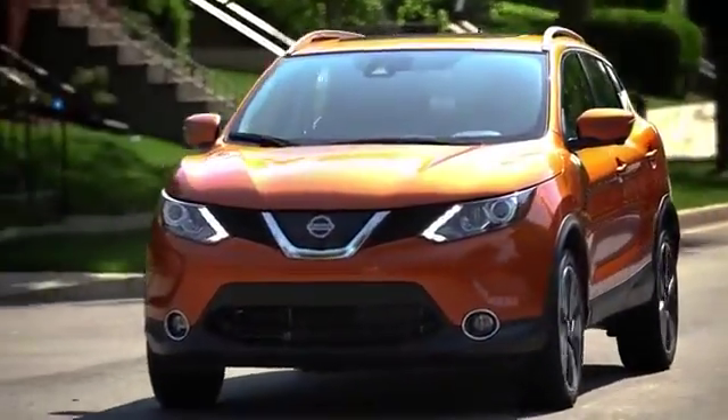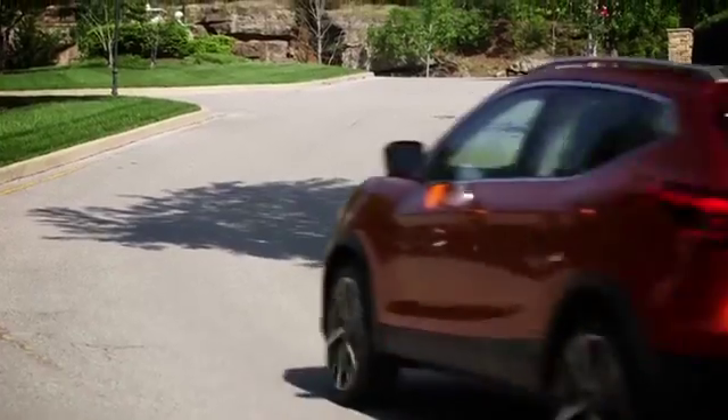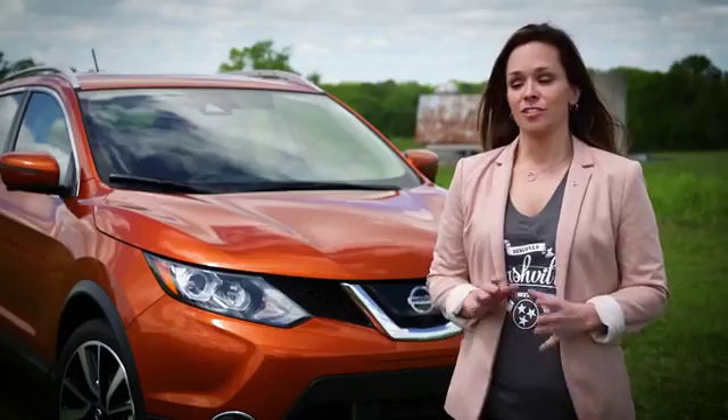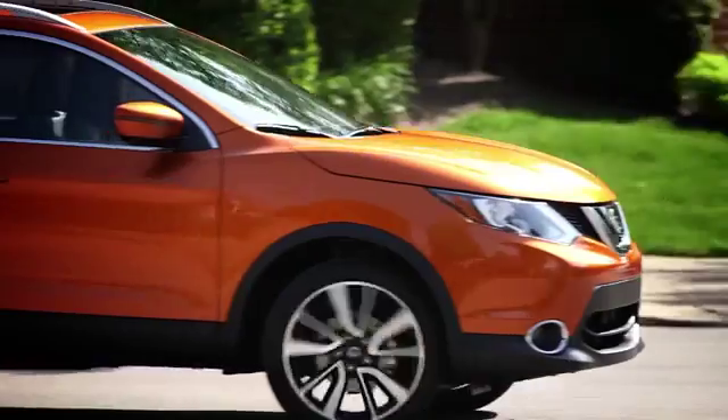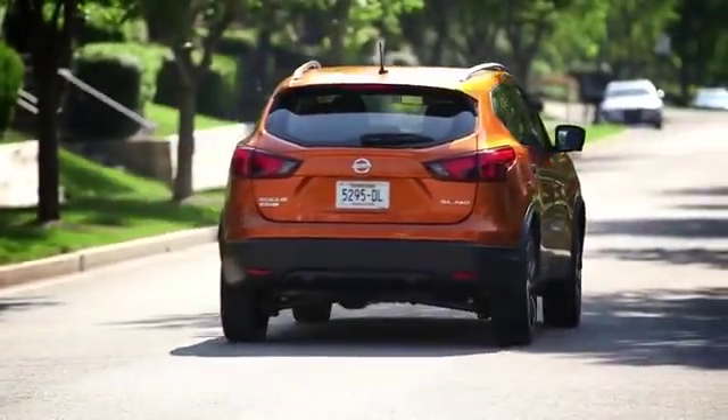Nissan Rogue Sport is exactly as you'd expect from a Nissan Rogue. It has all the same safety features with our Safety Shield technologies, just in a more compact size for a good urban environment. It's fun to drive, easy to maneuver, and gets into those quick little compact spots that you'd expect — parallel parking on the side of the street.